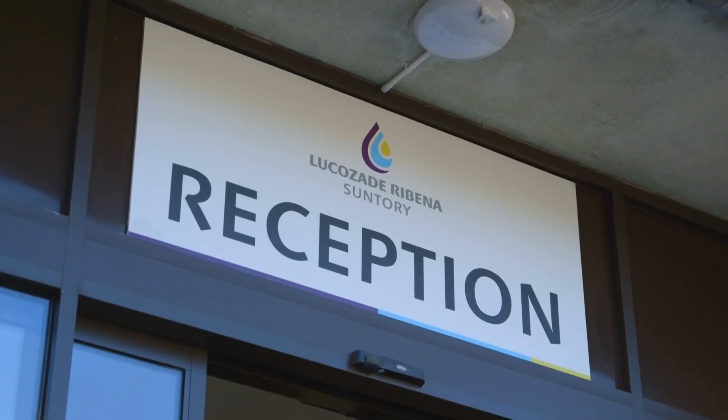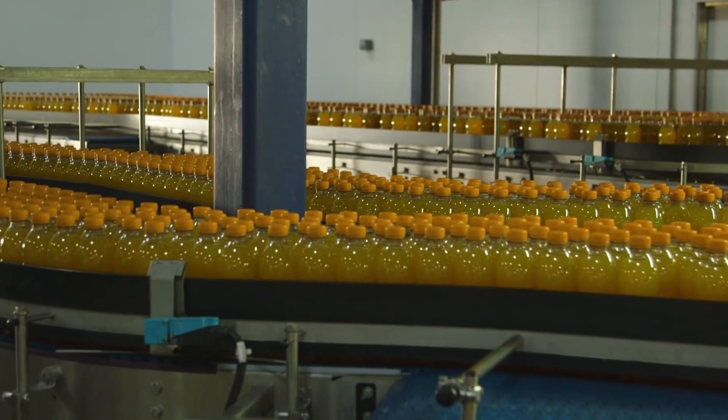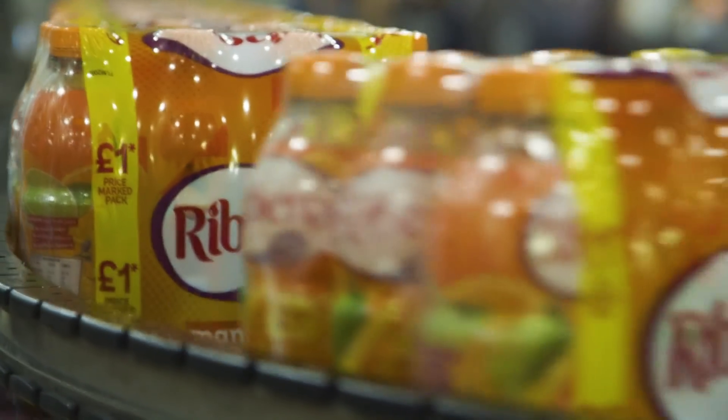Lots of brands have started talking about how they're making stuff like this out of 100% recycled plastic, but what does that really mean and where does the plastic come from? Today we're here at Ribena, who have been making their bottles out of 100% recycled plastic for the last 10 years, to find out how they do it and how easy it is to use recycled plastic.